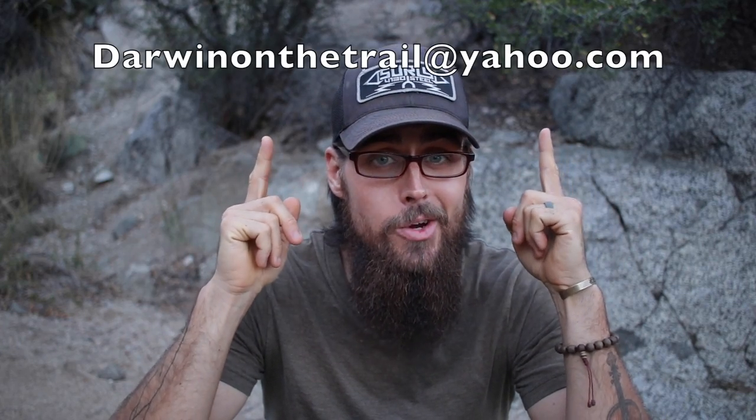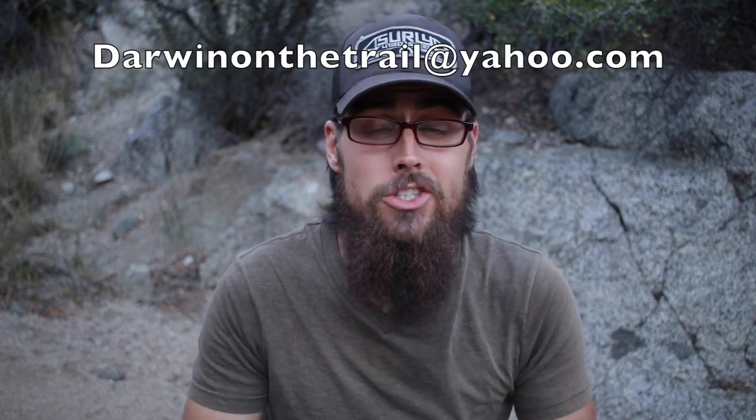Hey guys, it's Darwin here with my weekly Q&A to answer more of your questions. If you want to ask a question for next week's Q&A you can either leave it in the comment box below or send me a video question over to darwinonthetrail@yahoo.com and then next week I'll answer as many as I possibly can. Alright, so let's go ahead and get into this week's first question.